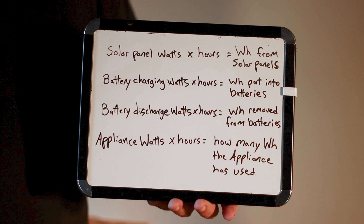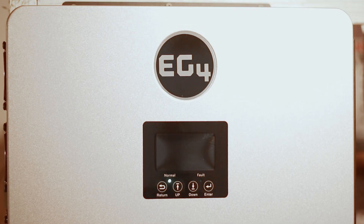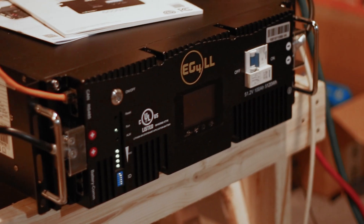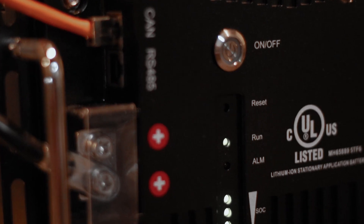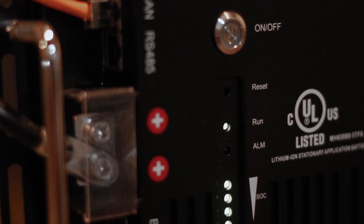Appliance watts times hours tells you how many watt-hours the appliance has used. For example, an appliance using energy at a rate of 500 watts for two hours would use 1,000 watt-hours, or one kilowatt-hour. All the parts of the system have watt limits that affect how fast watt-hours can be transferred, so make sure all the parts can pass watt-hours at the rate you need.